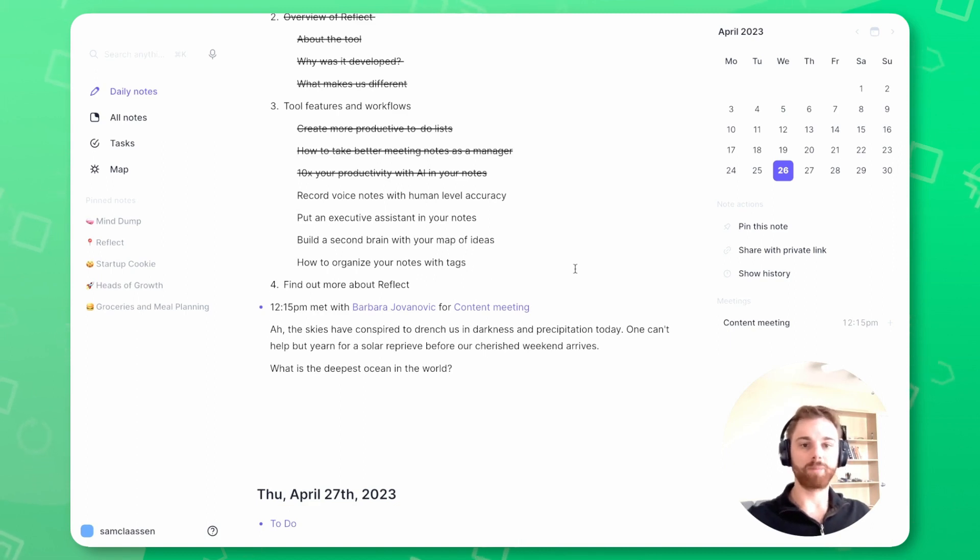The beauty of it is that you can record the voice memo, it will transcribe into a big block of text, which is very accurate. And then you can use the AI Palette Editor to turn it into a summary, turn it into action items, turn it into key takeaways.